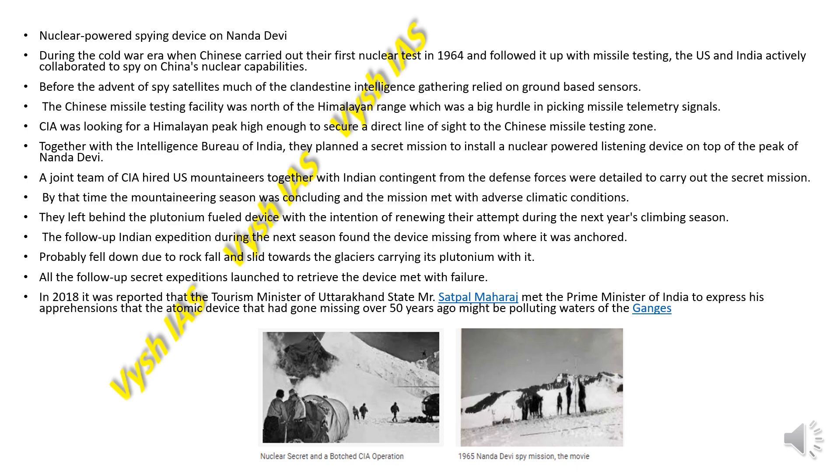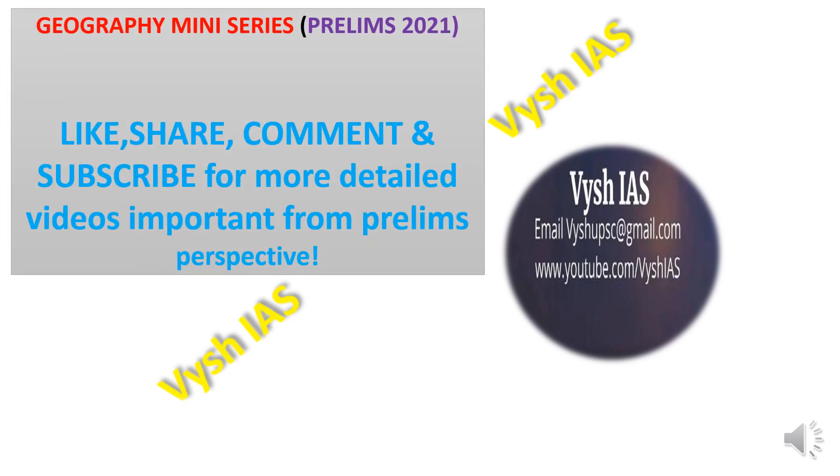That's all for today. There are a total of 18 biosphere reserves in India and we'll cover them as soon as possible so you can revise before prelims. If you want more detailed videos on all the national parks and wildlife sanctuaries, please let us know in the comments. We will also make videos on Ramsar sites, which will be very important from a prelims perspective.